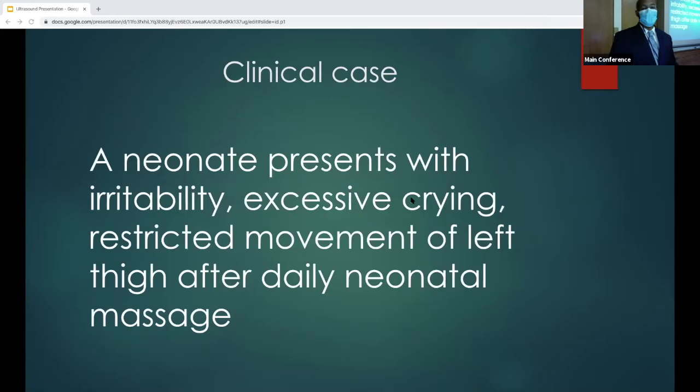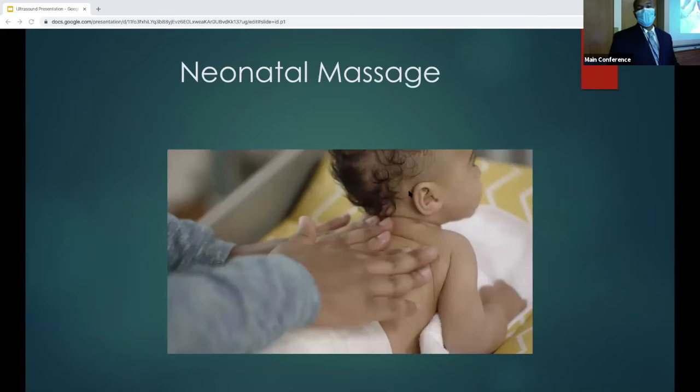Let's go through a clinical case. We have a neonate presenting with irritability, excessive crying, and restricted movement of the left extremity after daily neonatal massage. What is neonatal massage? It's been performed since ancient times and is supposed to help with parental bonding and decrease infant stress. Studies showed it can improve weight gain in neonates, improve their sleep-wake cycles, and improve feeding tolerance.